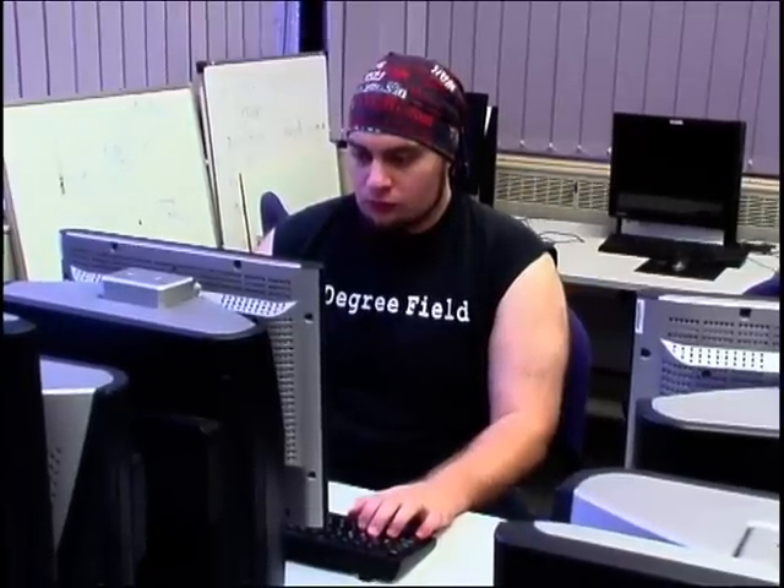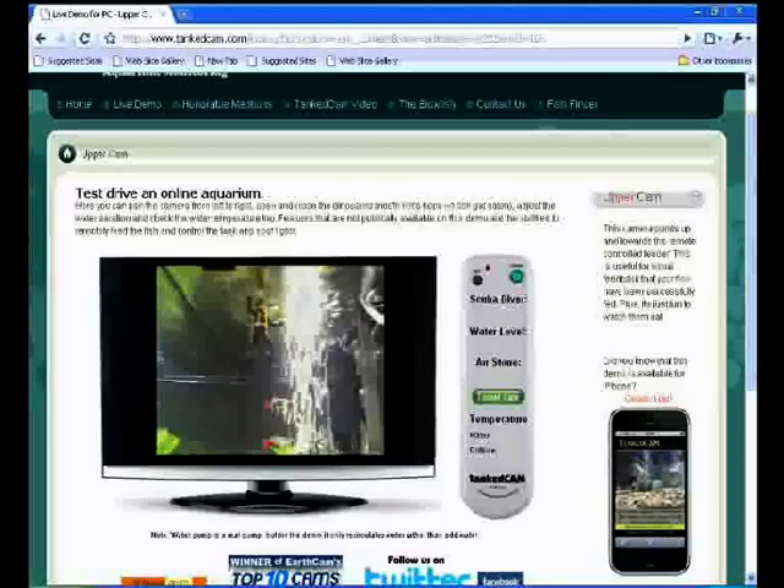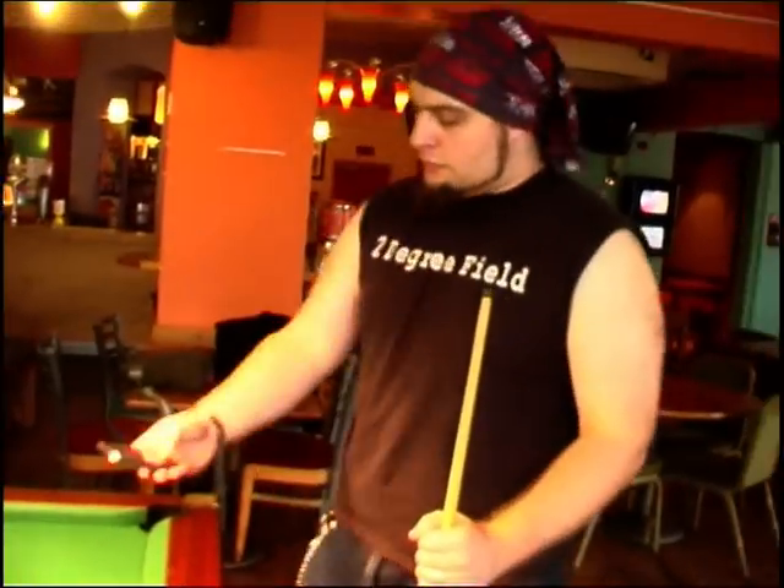Hi guys, the Blowfish here and I've got an amazing project to tell you about. If you've got an aquarium but often find yourself out and about, well then this is the thing for you. Tankcam.com offers a service that lets you interact with your fish from anywhere in the world with an internet connection, like a PC or even your phone.